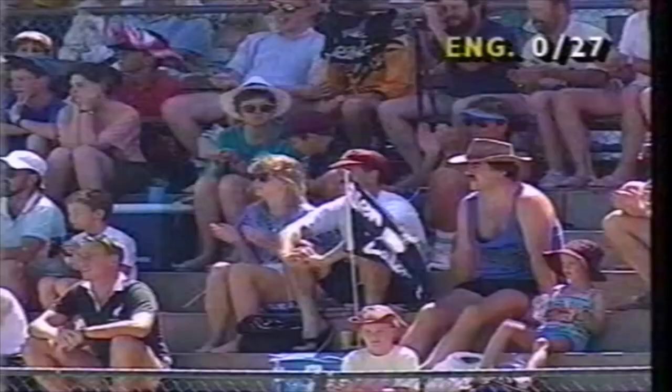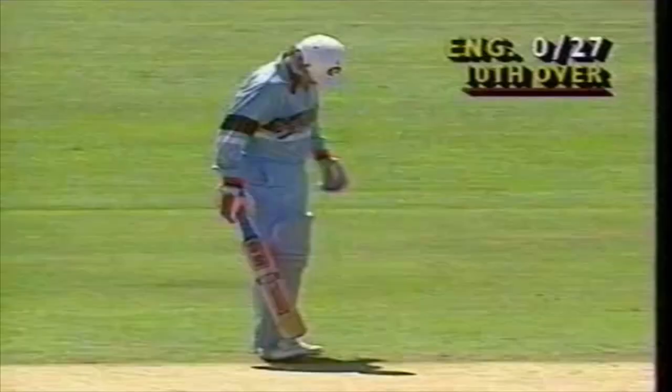So having played themselves in, these guys now are beginning to cut loose. Larkins in particular.